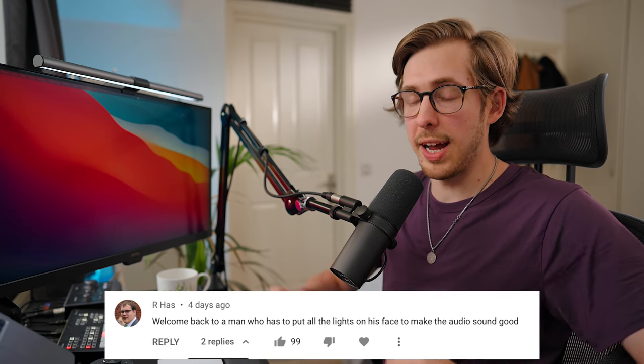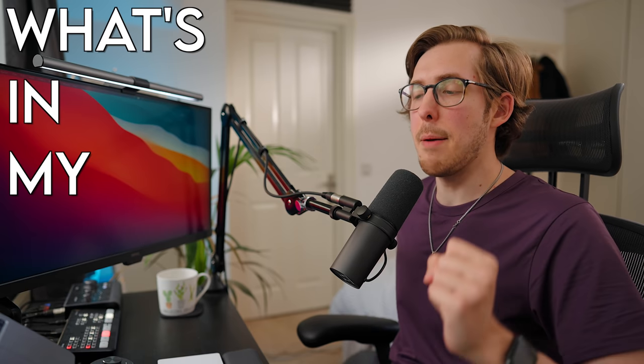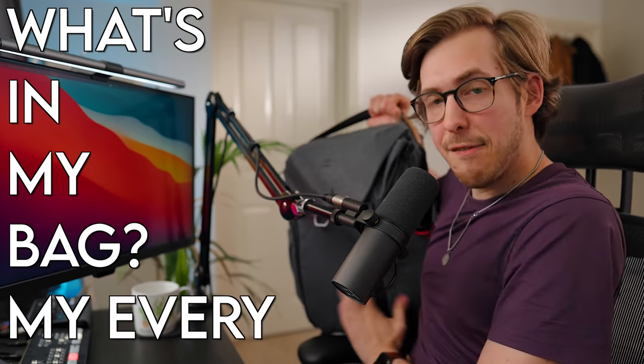Hello everybody and welcome back. My name is Evan Ettinger and today I'm going to show you what's in my bag — my everyday carry. This is the type of video I've wanted to make for a really long time. I'm a creator that loves creating and sharing how I create. This upcoming Sunday I'm going to be doing a video reacting to my whole citizenship ceremony, so stay tuned for that.